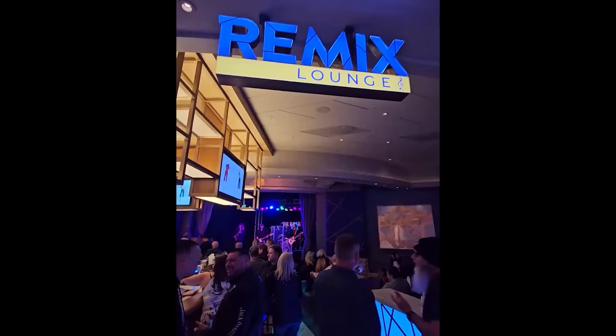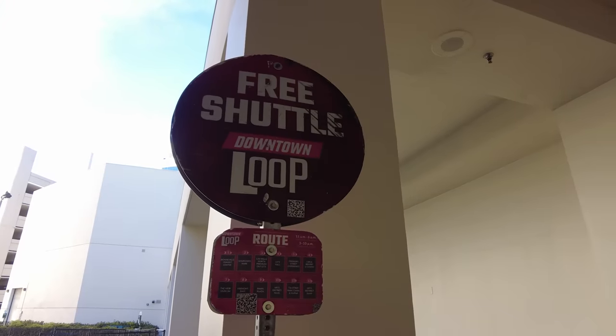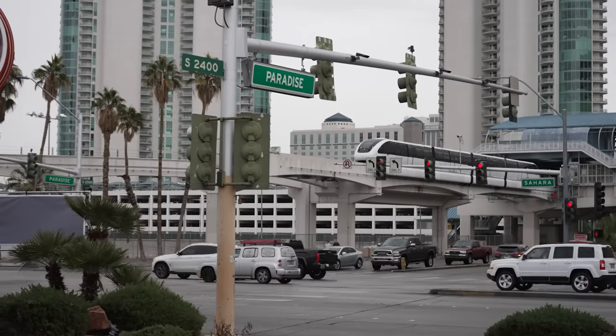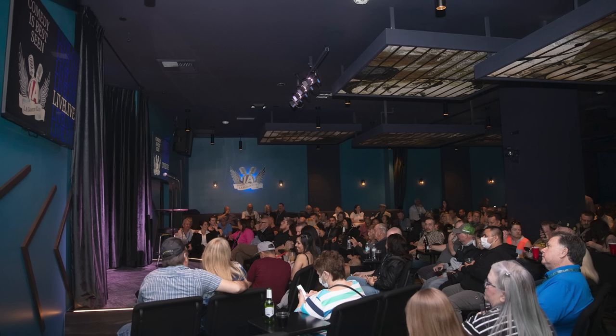For those who want live music and a party atmosphere on the weekends, the Strat provides free live entertainment. Also, a free shuttle service to Fremont Street stops at the Strat, and it's just a short walk to the monorail at Sahara, making it easy to explore more of the Strip. They also have a comedy club on the ground level.